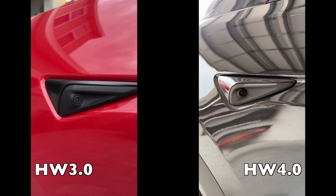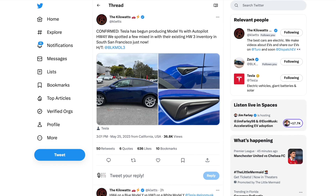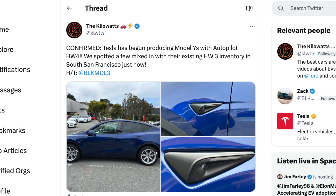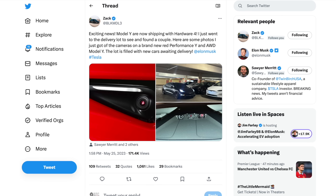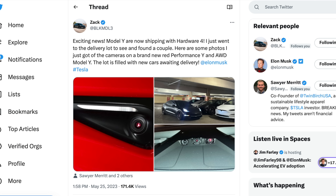To tell the difference, as these pictures show, you look at the outside cameras and you can tell pretty clearly if it's Hardware 4 or Hardware 3. In the Kilowatts pictures we have a blue, a white, and a black Model Y — no specific trim level. We can see very clearly that they have the new side marker cameras, which is part of the Hardware 4 package.